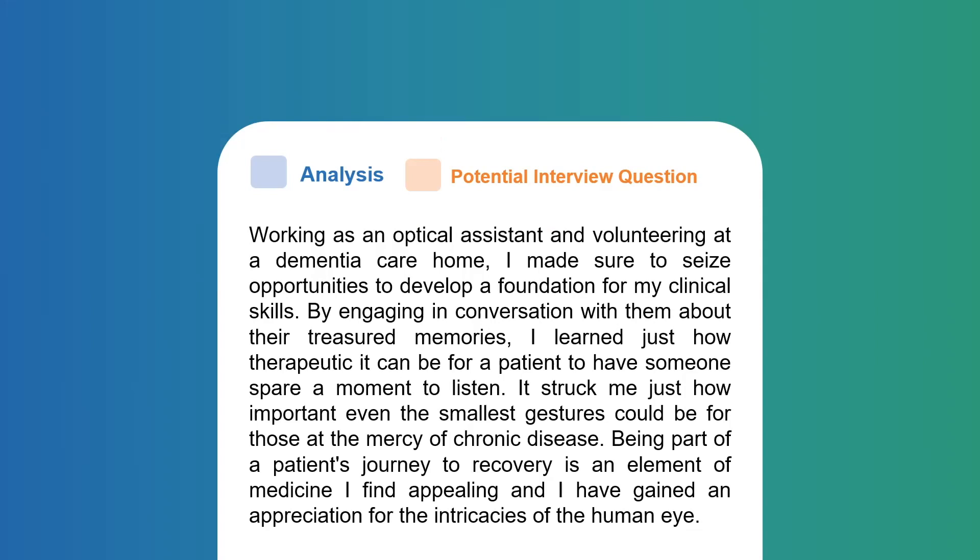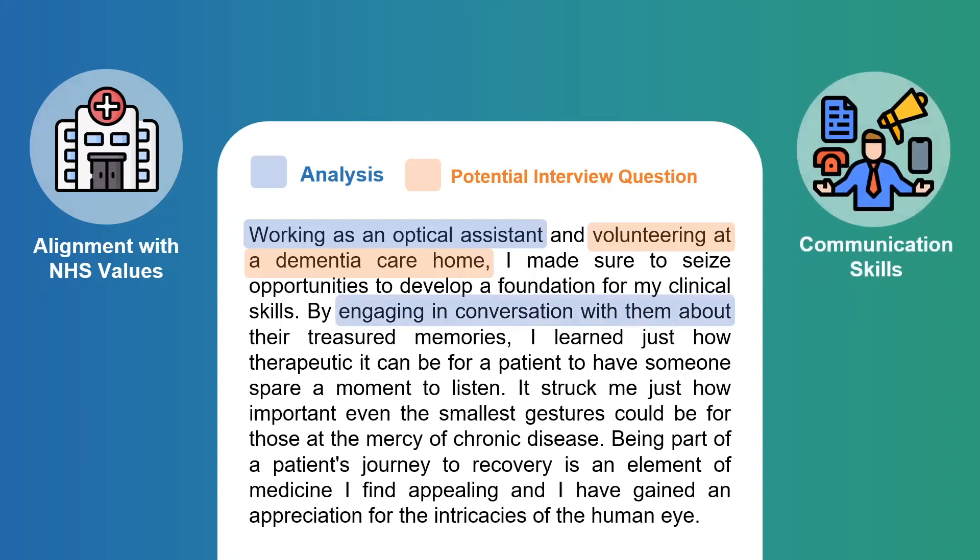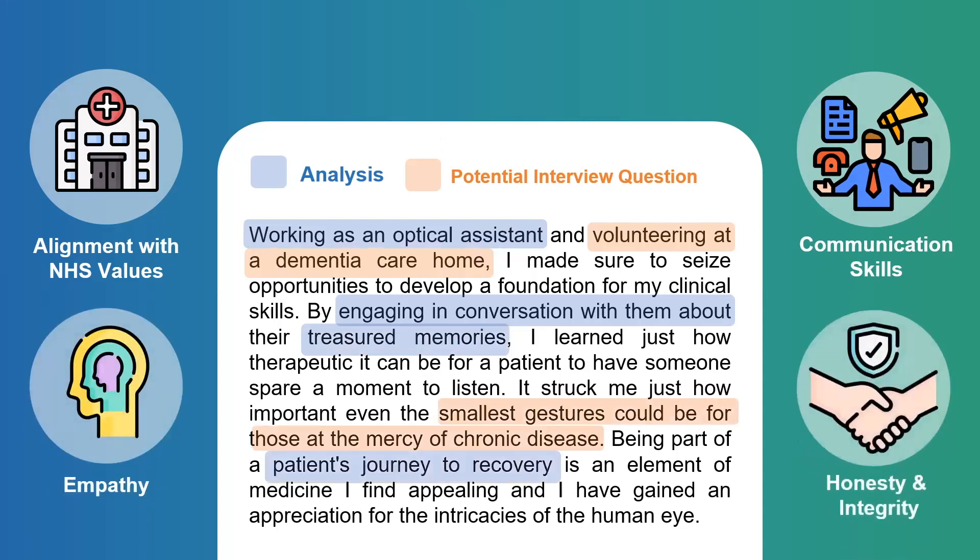By far the experiences that helped me most in my medicine application were working as an optical assistant and volunteering at a care home. Through these two opportunities I was able to develop my communication skills, which are important not just for the medicine application but in all aspects of life. I then discussed the idea of loneliness and chronic pain that elderly residents may experience, the importance of listening, and how emotionally fulfilling it was to get to know care home residents.